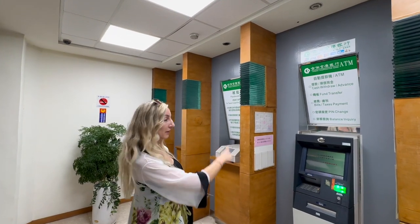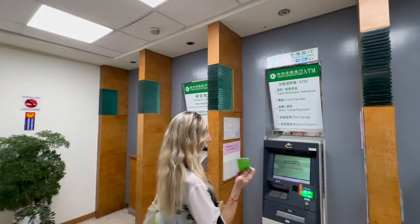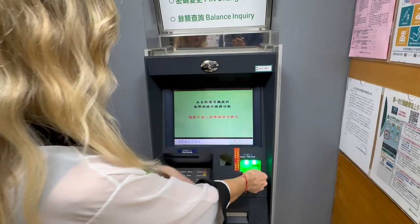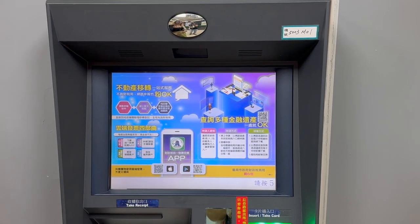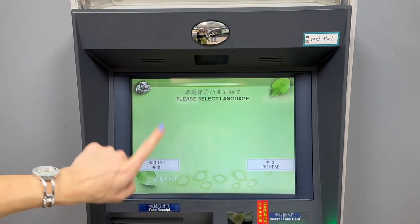All the ATM machines here have English versions as well. We just put our card inside — as you can see it's in English. It says insert your card, and you can find the English option. First it will ask which language you want to use, and you can choose English.